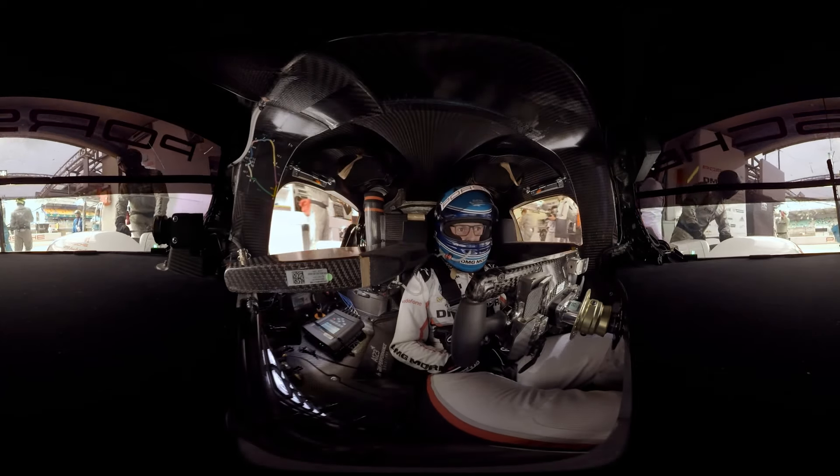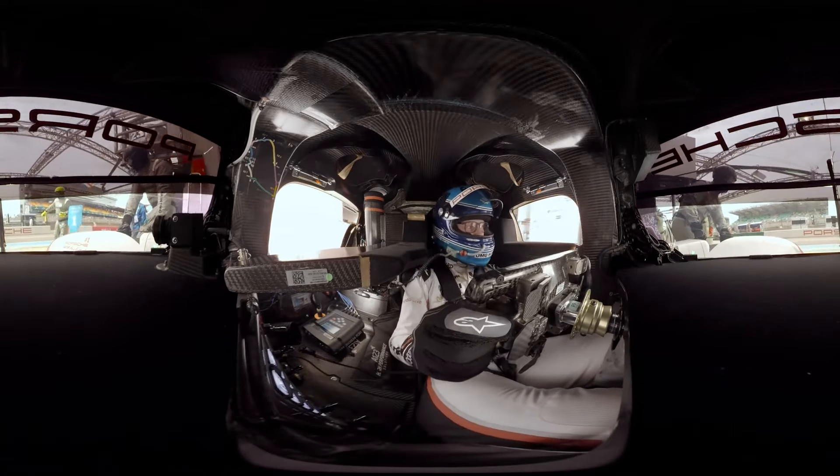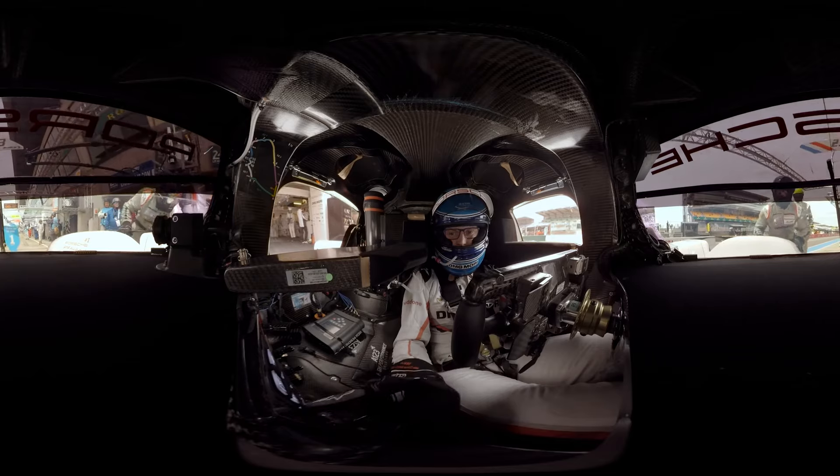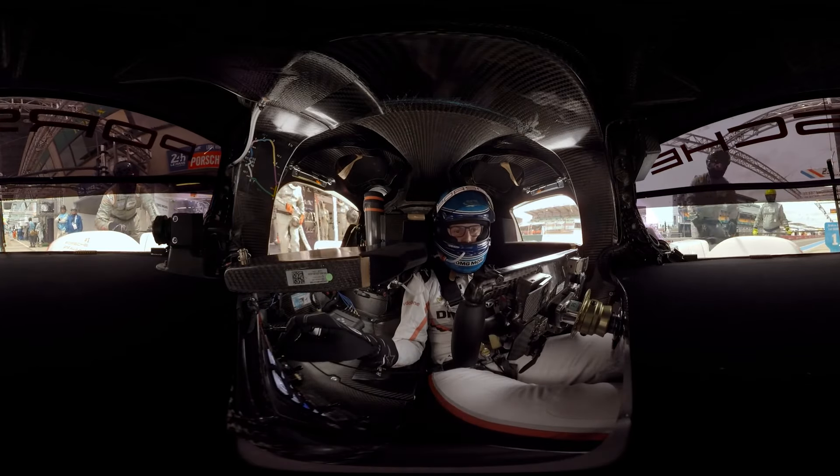Hello, my name is Marc Lieb, winner of the 2016 24-hour Le Mans race. I'm taking you now for one lap at the famous 24-hour circuit at Le Mans, just to show you what we're doing behind the steering wheel.